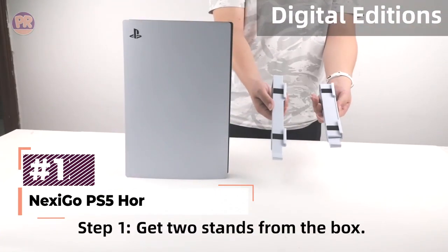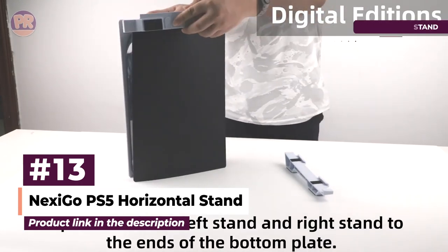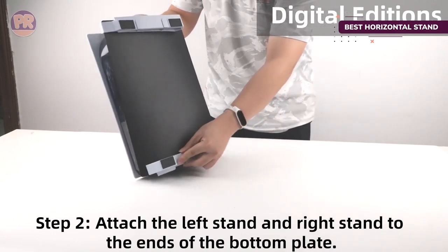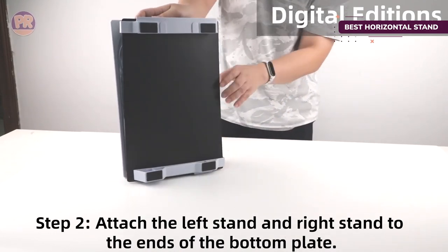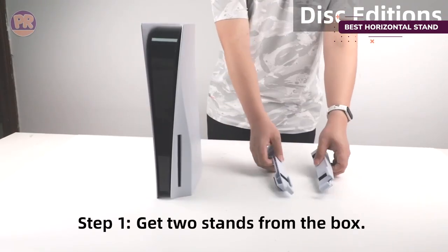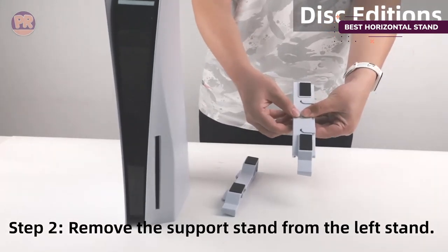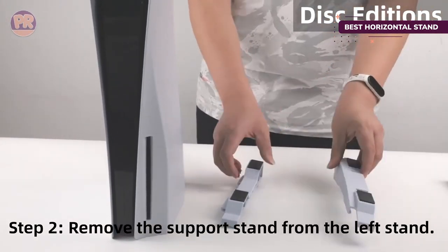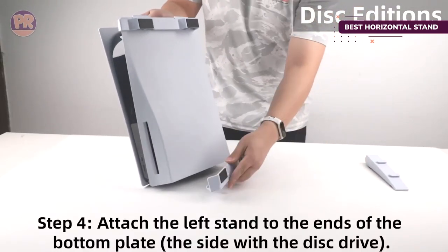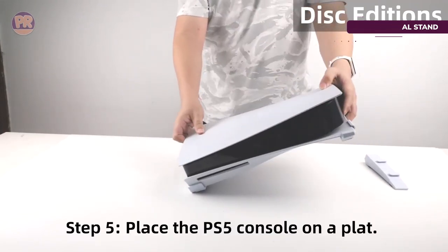The next product on our list is the Nexigo PS5 Horizontal Stand. All PS5 consoles come with a horizontal stand, but it's not the best setup — a flat disk sits in the middle, just barely clipped to the console itself. Try to move the PS5 and the stand will surely fall off, and when it's in place, it offers no support to the top or bottom of the console. Nexigo's alternative slides onto the top and bottom of the system for the necessary support. It's also equipped with silicone pads to prevent slipping, and the console is lifted off the surface a bit more, creating better air pass-through to help with system cooling.